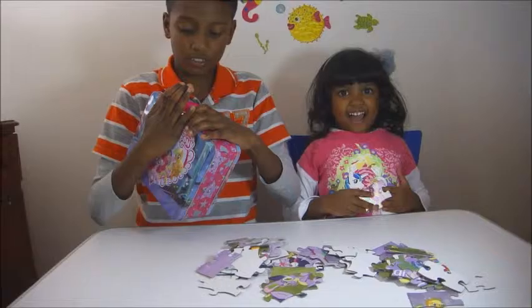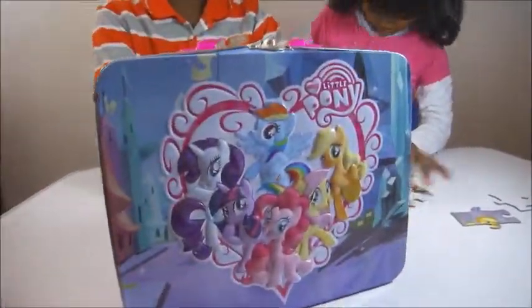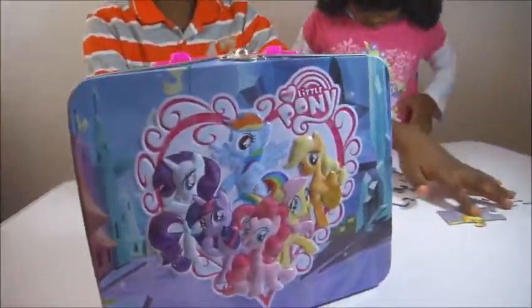We open it and we're going to make the puzzle. Here we go — take out the pieces. And this is the inside of it.